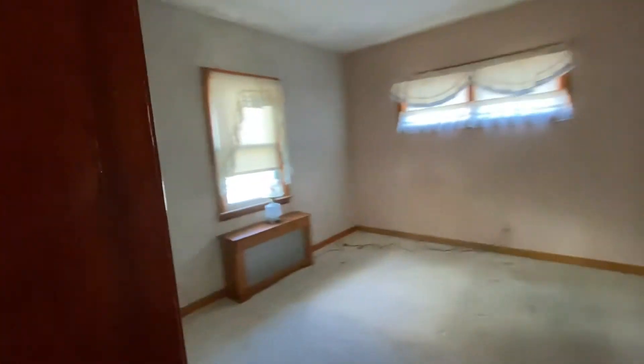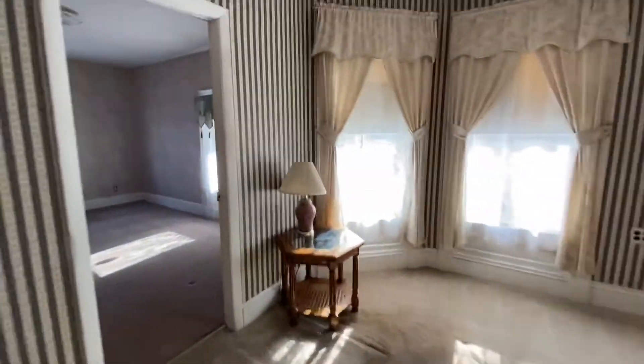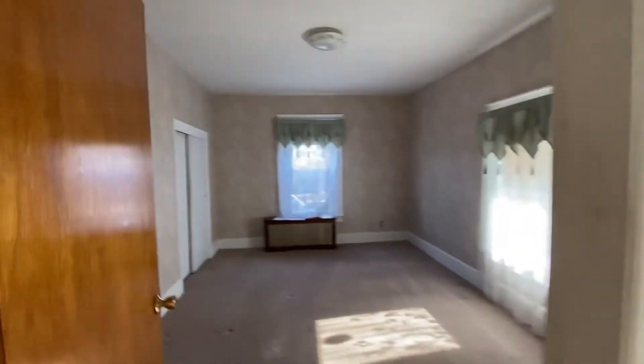Got three bedrooms, or three rooms. Bathroom in here. Living room. There's a bedroom in here.